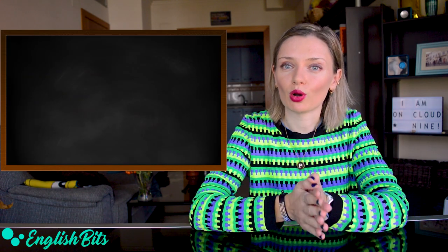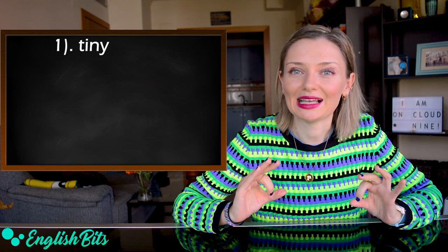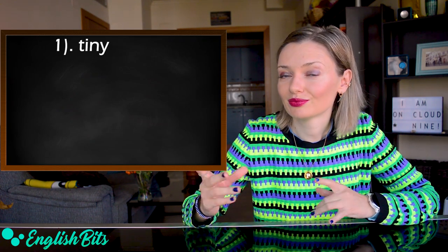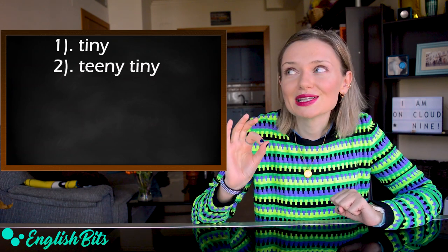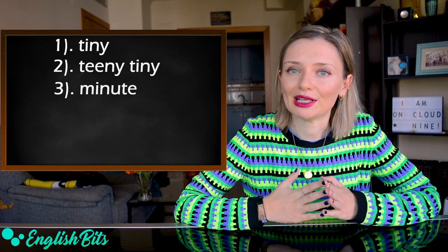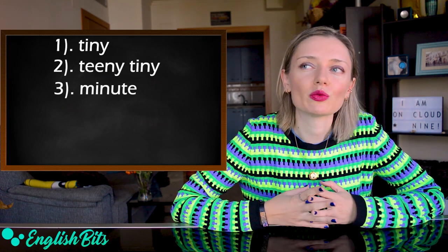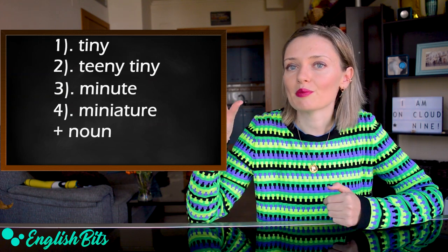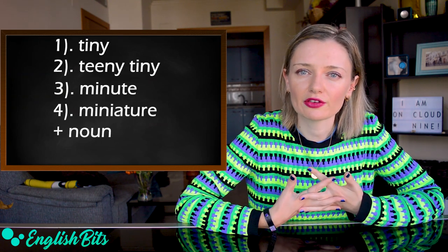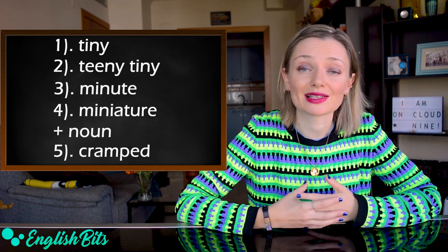Let's continue — number four, small. So let's look at more sophisticated adjectives. The first option is tiny, which means very small. For example, could you do me a tiny favor? And we could also say teeny tiny. More adjectives: minute — the stress goes at the end with a long U, minute. Be careful with the pronunciation, it's not 'minute' but 'minute.' Another option is miniature, and it must be followed by a noun. For example, she's bought a miniature car. And one more adjective: cramped, which means not having enough space or time. For example, he has a cramped apartment.